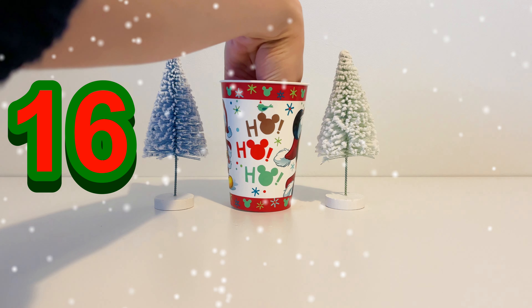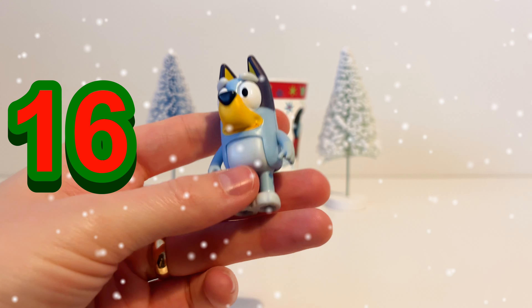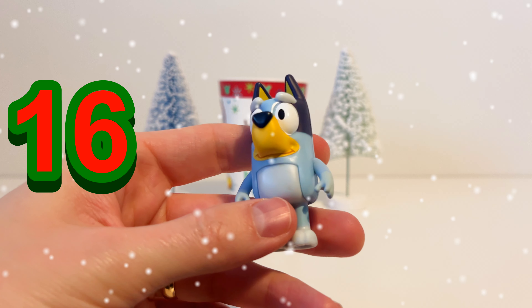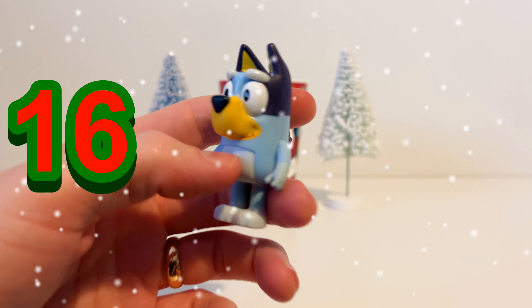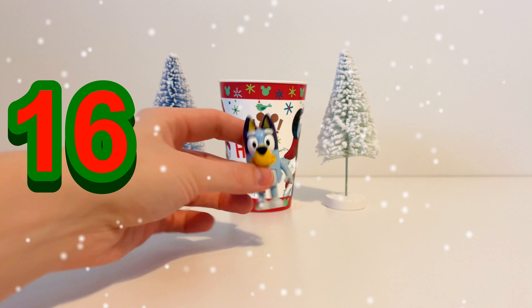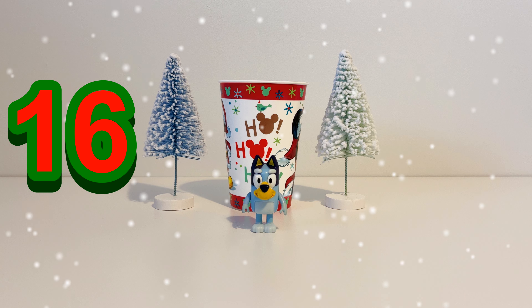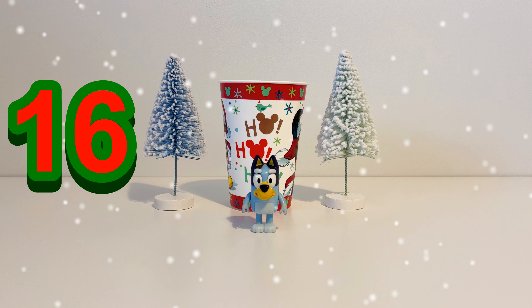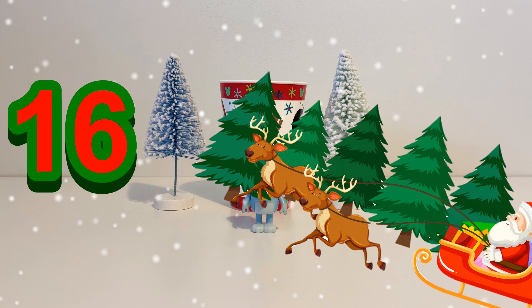Day 16 — let's see what's in the magic Christmas cup. It's Bluey! Bluey is blue with a yellow piece on her face. You can see her tail and her ears. And Bluey is our 16th toy. Christmas is getting closer and closer.